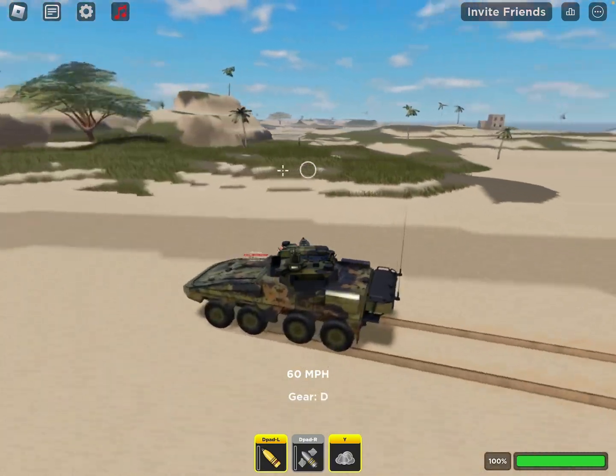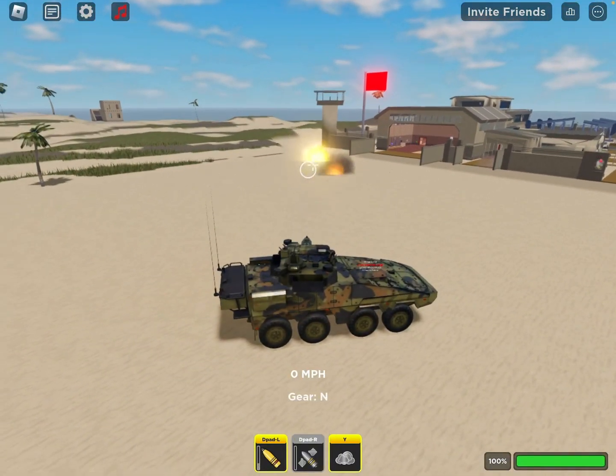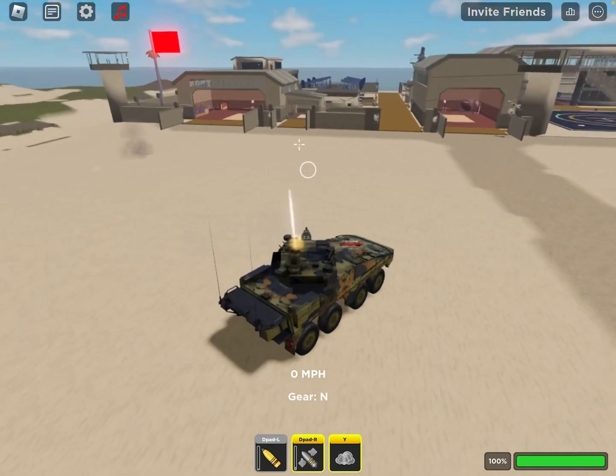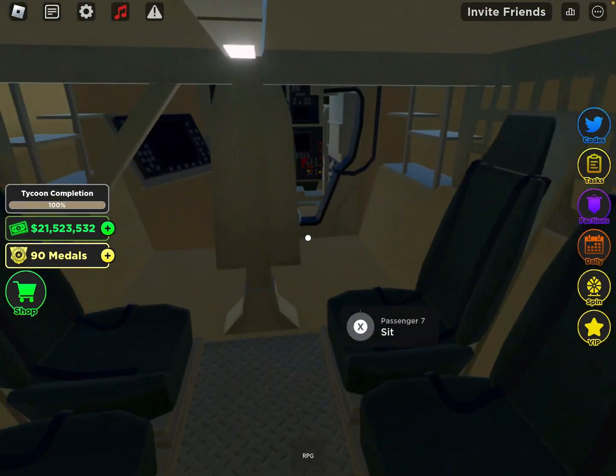The Boxer CR-V's max speed is 60 miles an hour. Its weapons are a 30mm explosive cannon and 50 calibre machine gun. It can hold 10 people inside it, which means it has 10 seats.